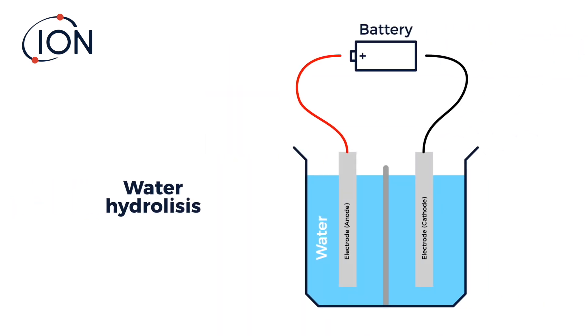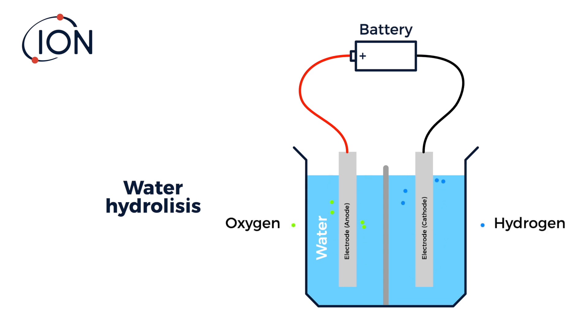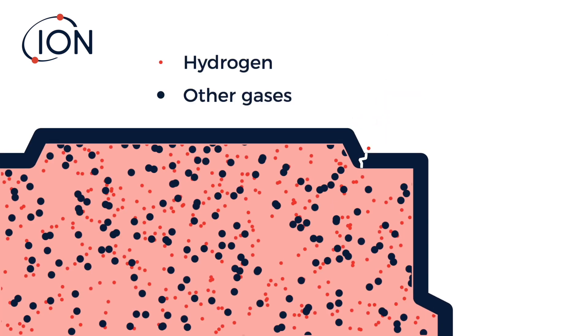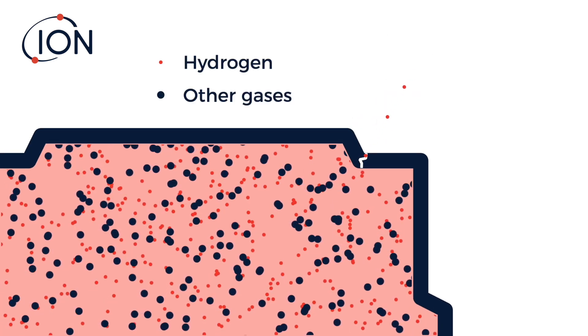So why use hydrogen? Hydrogen is both plentiful and low cost, as it is easy to produce. It's great for leak detection, as its tiny molecular size allows it to find its way out through tiny leaks more easily.